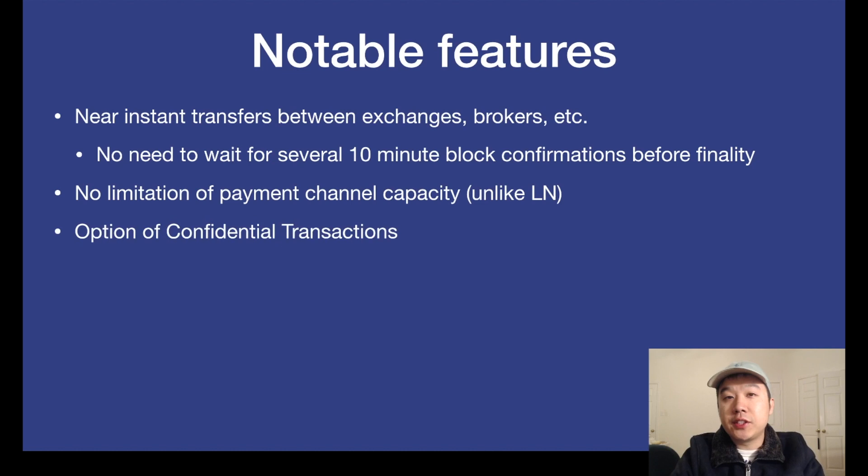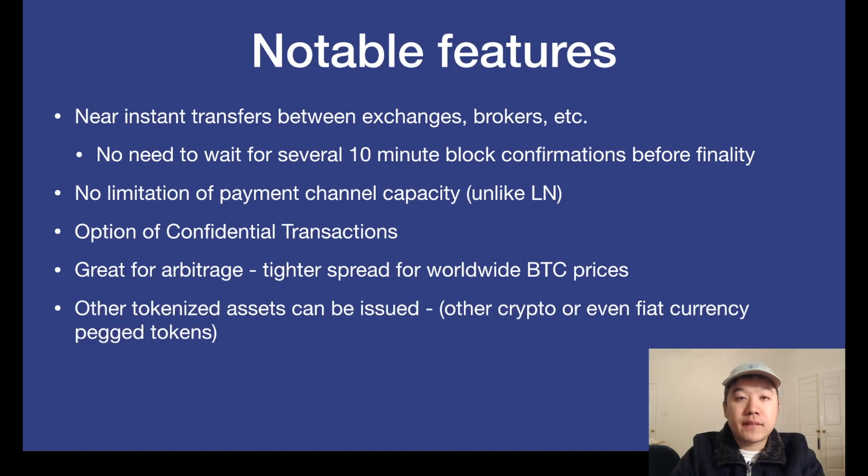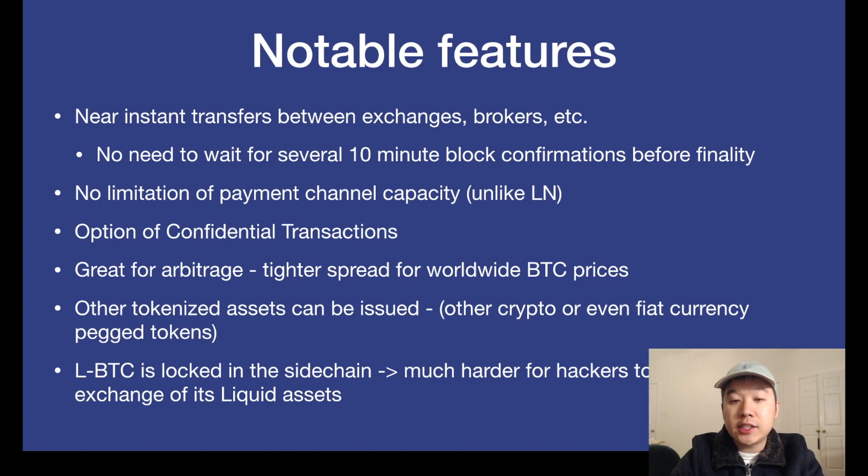There's also the option of doing confidential transactions with the Liquid Network. It's also great for arbitrage, and when people take advantage of this, there's going to be a tighter spread for worldwide Bitcoin prices — you won't get various exchanges with massive differences in prices anymore. Furthermore, with the Liquid Network framework, other tokenized assets can be issued as well — for example, other crypto coins or even fiat currency peg tokens. LBTC is also locked in the sidechain, which means for exchanges that hold assets in the Liquid Network it's going to be way harder for hackers to drain those funds.